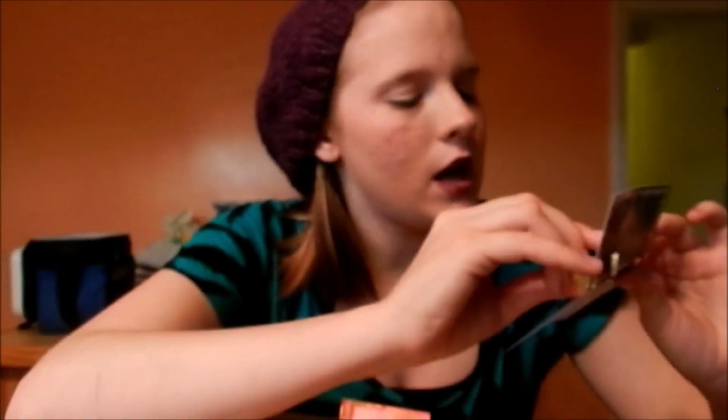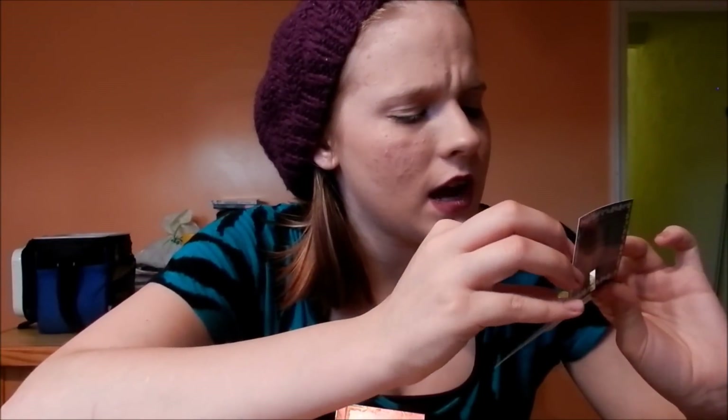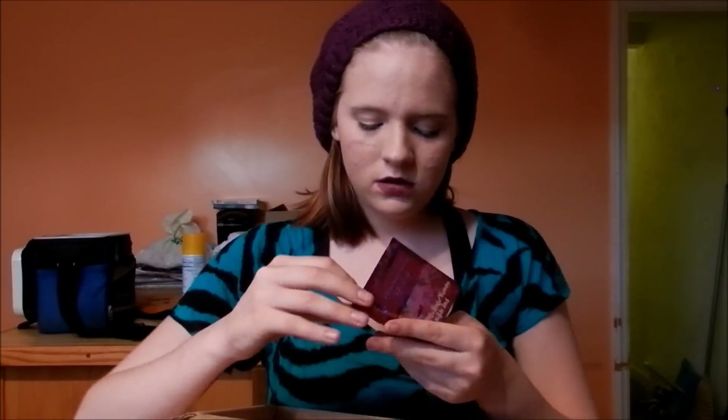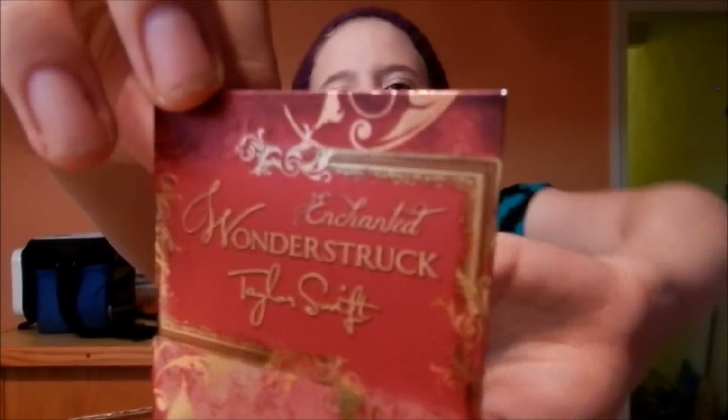I don't know if you can see that, but I hear so many people talking about Marc Jacobs Daisy that I just kind of wanted to try it. And this is one I didn't know I was getting — I wanted the original Taylor Wonderstruck but they gave me the Enchanted version. I guess the other one might not have been available.